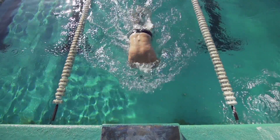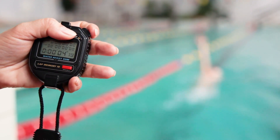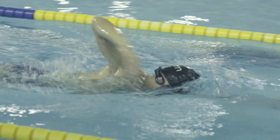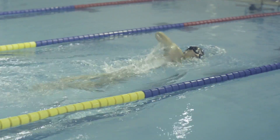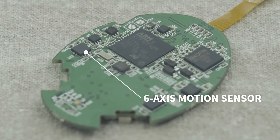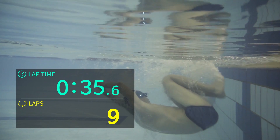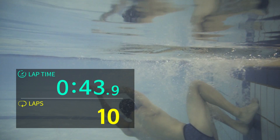I bet you've often lost track of lap counts. Or have you ever wondered how much time you are gaining or losing in each lap? We all do. Swim lets you free your mind from these effortful guesses so you can focus on training. Motion sensors in Swim detect every turn you make, and the device automatically counts laps, measures lap times, and displays them immediately.